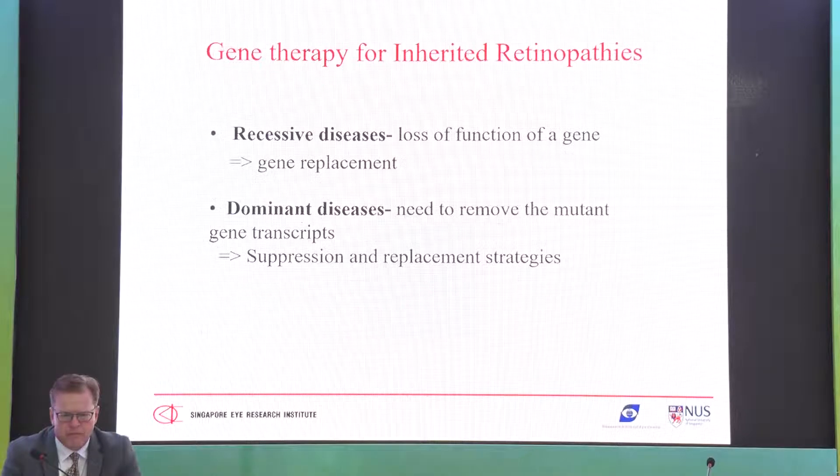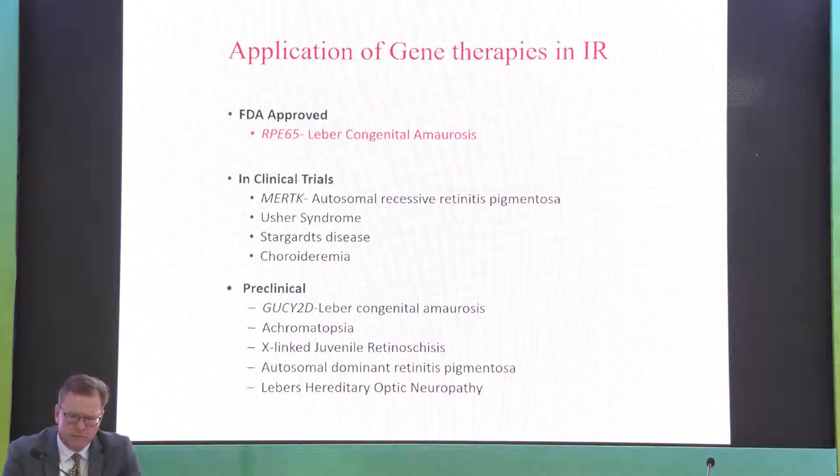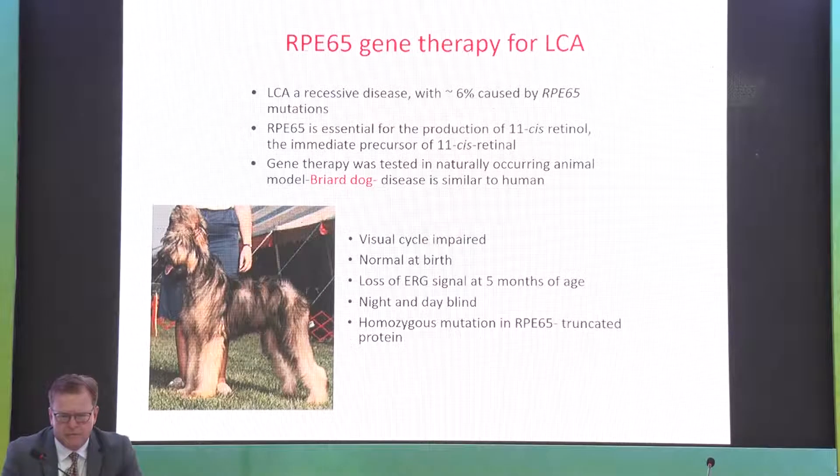The first world FDA-approved gene therapy is RPE65 for Leber congenital amaurosis, with several others in clinical trials including autosomal recessive RP, Usher syndrome, Stargardt, and choroideremia. Let's talk about Leber congenital amaurosis, a severe blinding disease. Many cases are caused by RPE65 mutations, a gene essential for production of 11-cis retinol, the immediate precursor to 11-cis retinal. There is a good briar dog animal model that similarly develops the same kind of blindness.